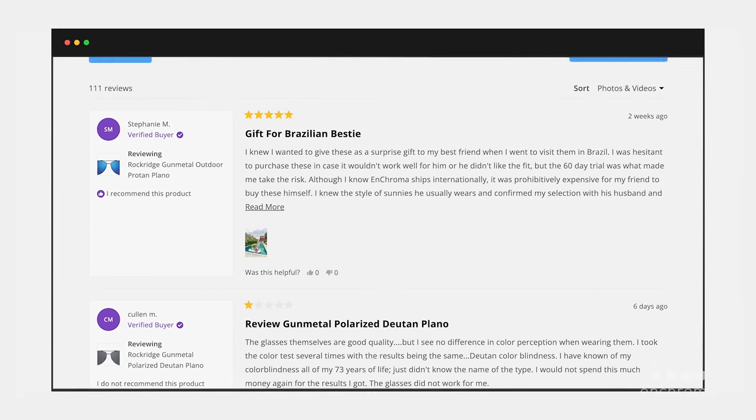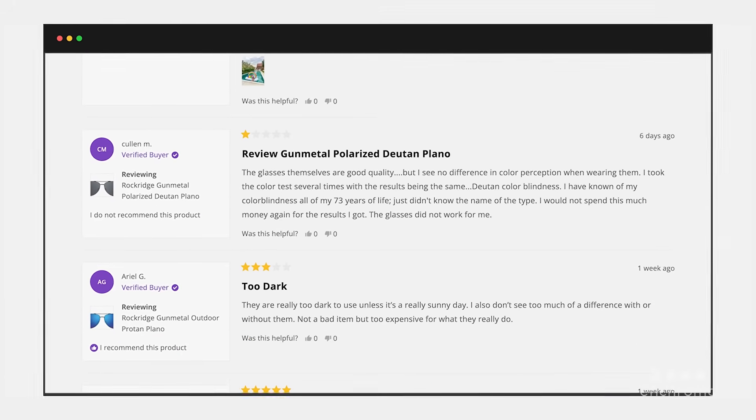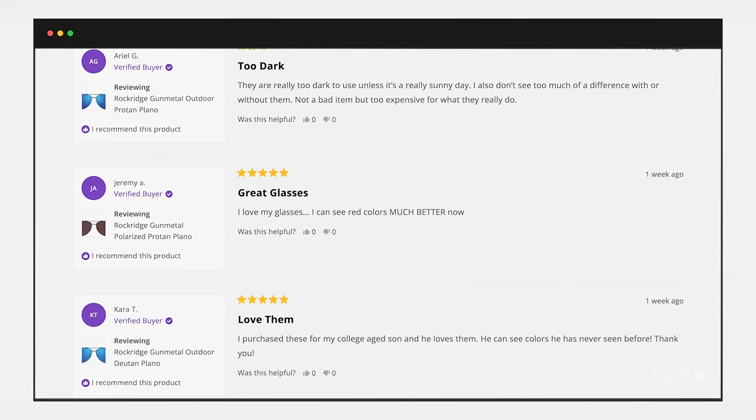Lastly, given the popularity of our glasses, we receive numerous reviews and ratings on our website. We act in accordance with the Consumer Review Fairness Act, and we regularly review our policies and procedures to ensure that all reviews from verified customers, good or bad, are posted.